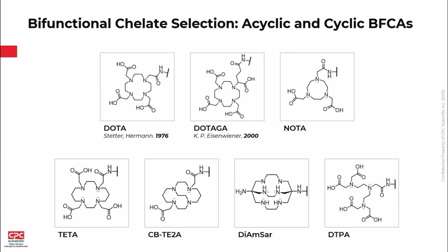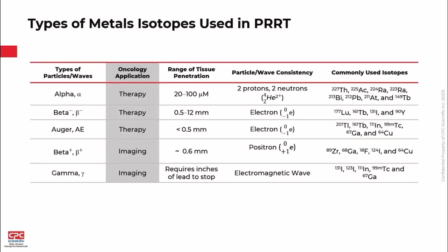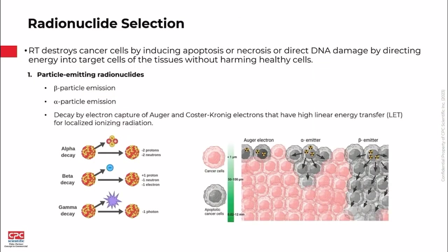These are some of the bifunctional chelates that CPC has worked with. I'll talk about DOTAGA specifically in this project. For metal isotope selection, there are many considerations: whether it's for therapeutic, imaging, or theranostic use; the types of particles and waves — alpha, beta, Auger, gamma; the range of penetration; and whatever is the best approach for that therapeutic.